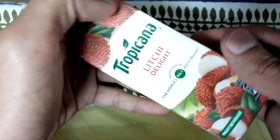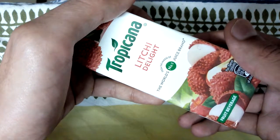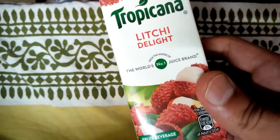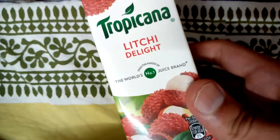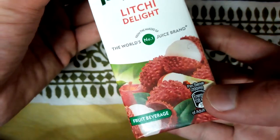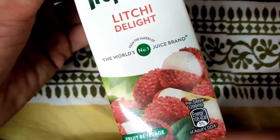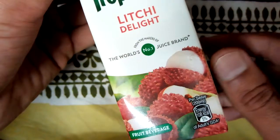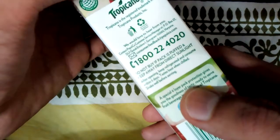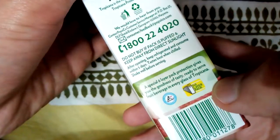Hello friends, today I have Tropicana Lychee Delight juice with me. It's written 'from the makers of the world's number one juice brand,' which is very impressive. One serve is equal to 200 ml, which is the quantity of this particular box. This is a fruit juice, and there is some customer care information here.